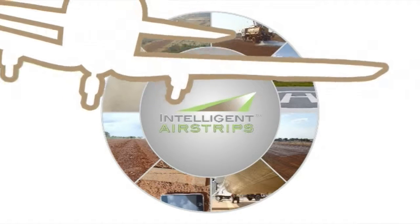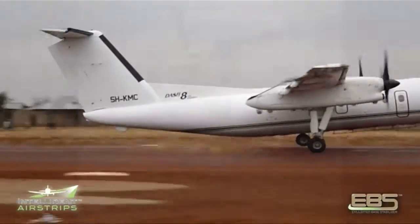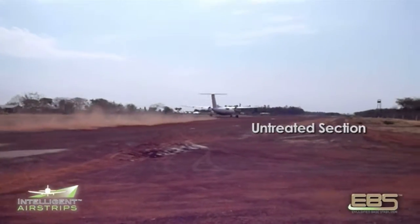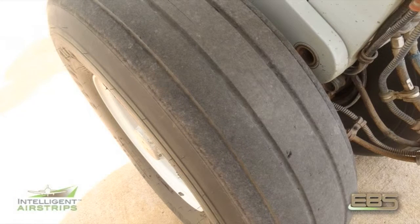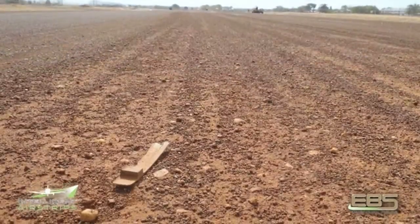Intelligent airstrips — our approach. A sealed surface on an airstrip or runway is extremely important in order to maintain visibility and aircraft safety. Use of EBS in the construction, or just as a surface seal on a gravel runway, will ensure a dust-free surface. Additional treatment of the non-traffic side and perimeter of the runway will also improve visibility.